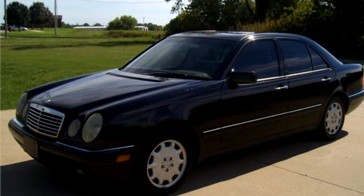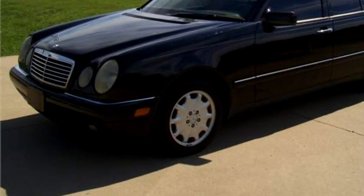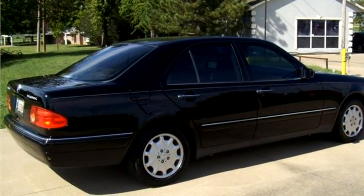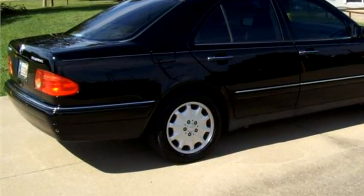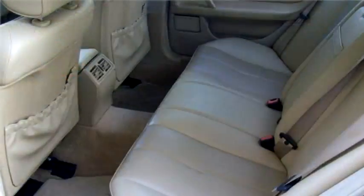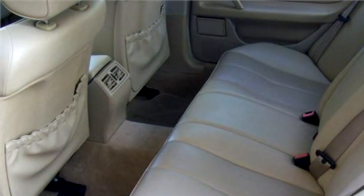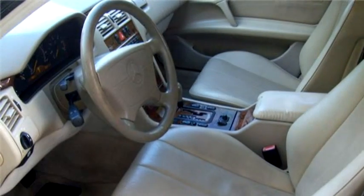Henry's Auto Sales proudly presents this 1999 Mercedes-Benz E-Class 4-door E300 TD Turbo Diesel Sedan. The body style is sedan. It has four doors. Transmission is automatic. Drivetrain is rear wheel drive.